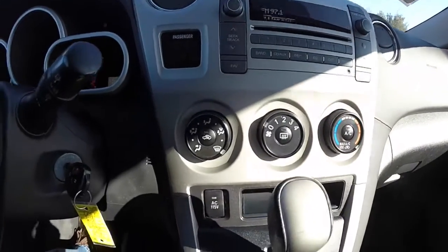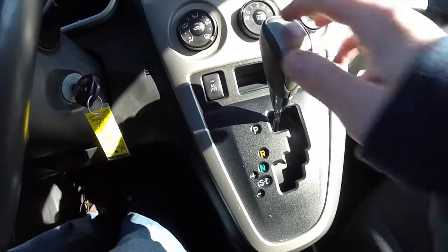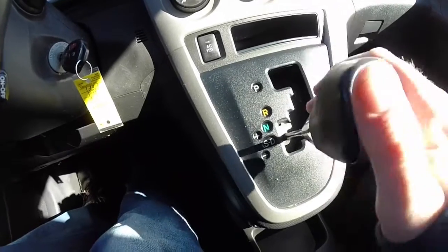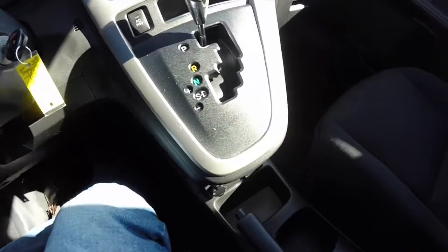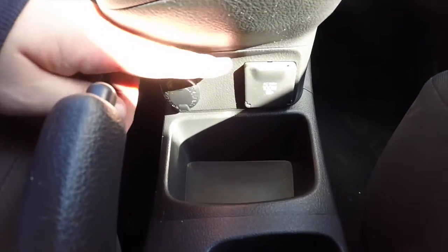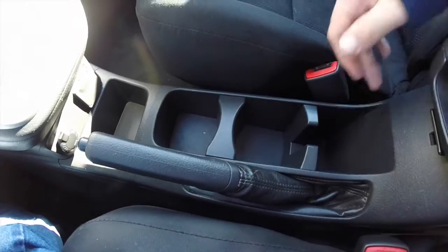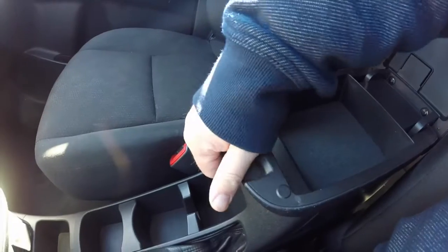Also have an auxiliary input jack, air conditioning, and a 115 volt power outlet. It does have an automatic transmission with select shift — up for upshift, down for downshift. Below, you have your 12 volt power point and your 115 volt AC outlet. Twin cup holders and various storage. The front armrest also opens up to reveal storage as well.